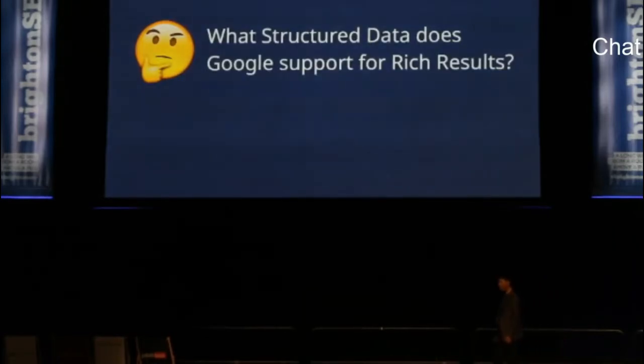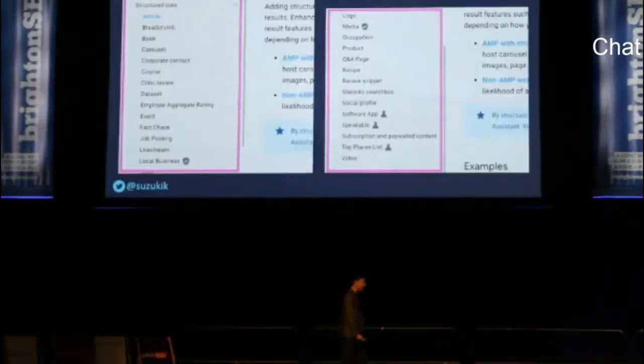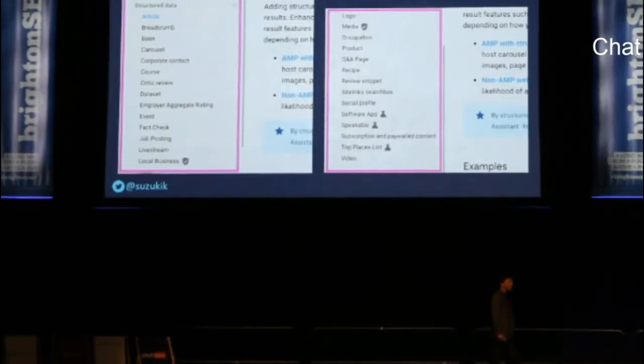So maybe you're wondering what structured data Google supports for rich results. How many do you think are currently available — 10? 20? 30? You can find all the rich results Google currently supports at the developer's site — I've put the shortened URL in the upper right corner. Check it after my session, and you can download my slides later. Nearly 30 rich results are available at the moment, and the number is expanding. You can also learn how to mark up structured data from the documentation.